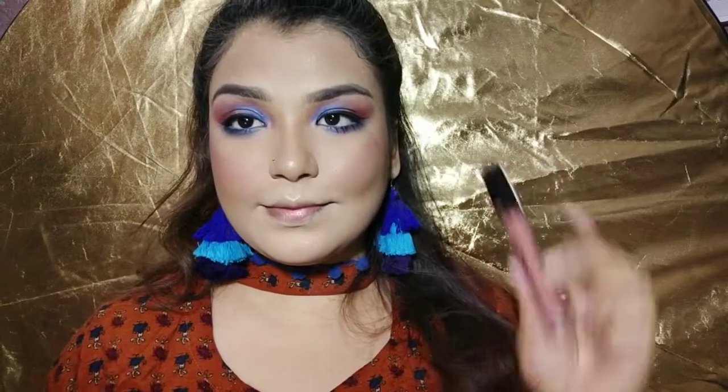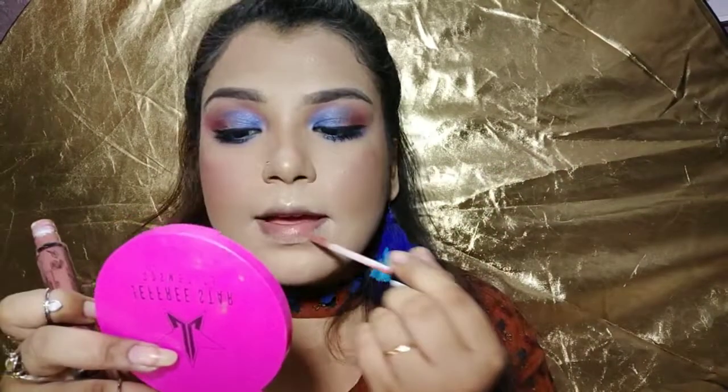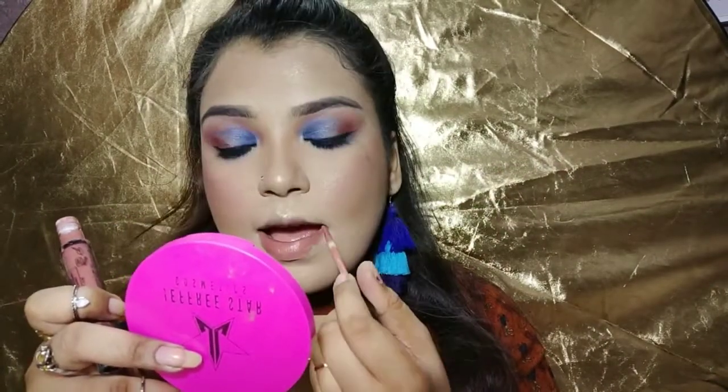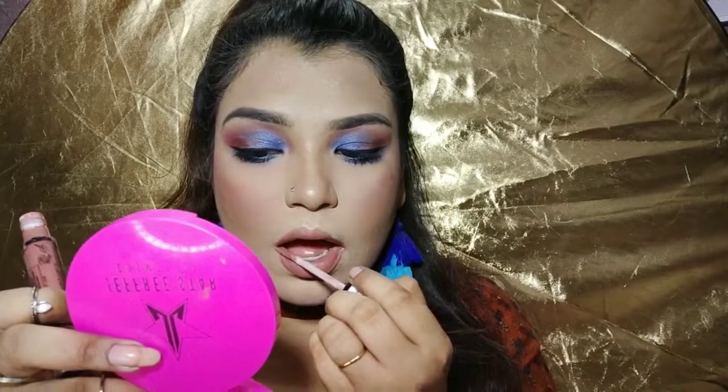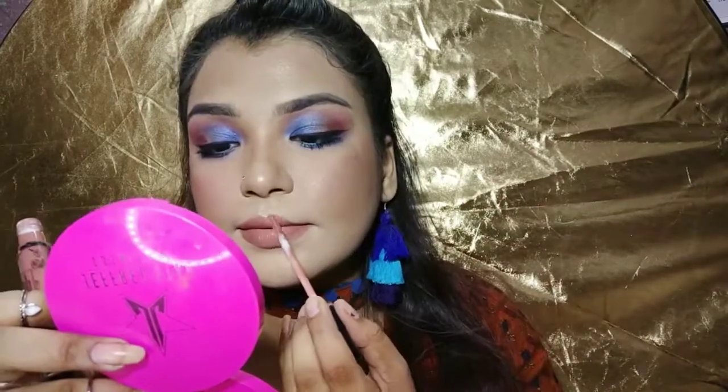Now I will use NYX Lip Lingerie — I don't know the exact shade name so I'll put it down in the description and link it if you like this color. If you guys like this look, don't forget to give me a big thumbs up and subscribe to my channel for more fun videos. I hope to see you again next time — I feel like you guys are really missing me, so yeah, bye!